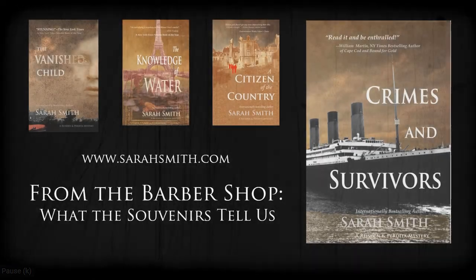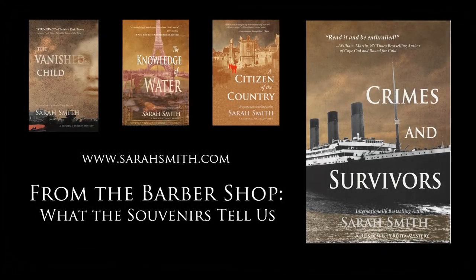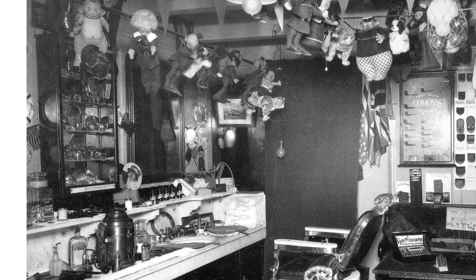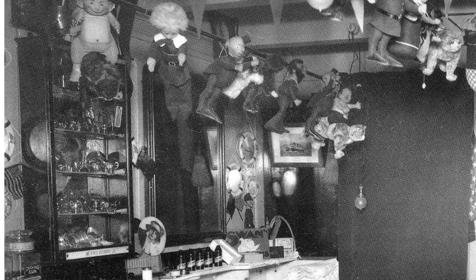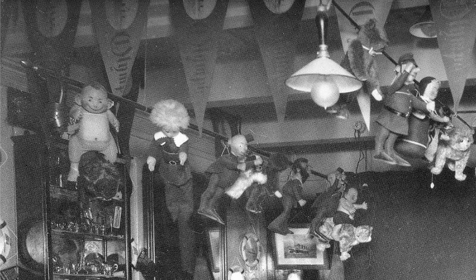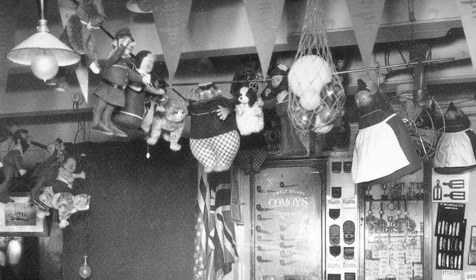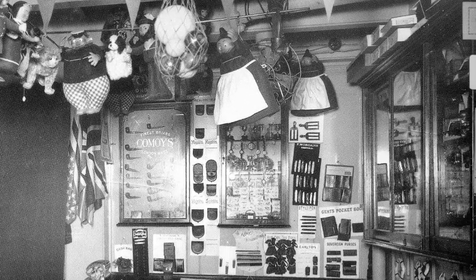From the Barbershop: What the Souvenirs Tell Us. Every right-thinking Edwardian traveller had to bring home souvenirs. On Titanic, they were sold at the barbershop. Here's the first-class barbershop aboard Olympic, full of wonderful things for the Edwardian traveller to buy. Here are a few of the things that you might have bought at Titanic's barbershop — some of these were actually re-found during the past few years, and maybe you can find one too.